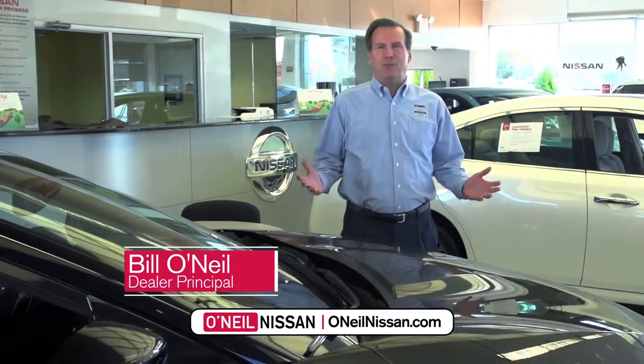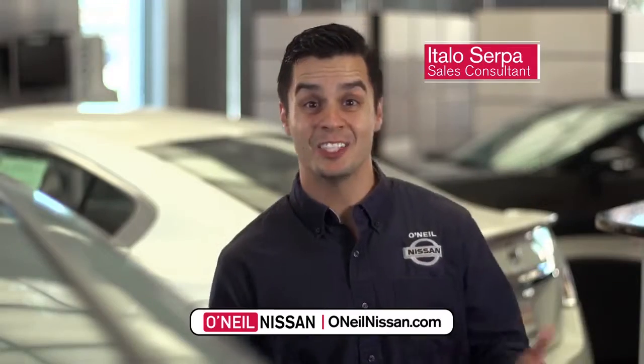What makes O'Neill Nissan different? It's the people. I'd say it's the customer service. That's easy — it's the service. The price. Los precios.